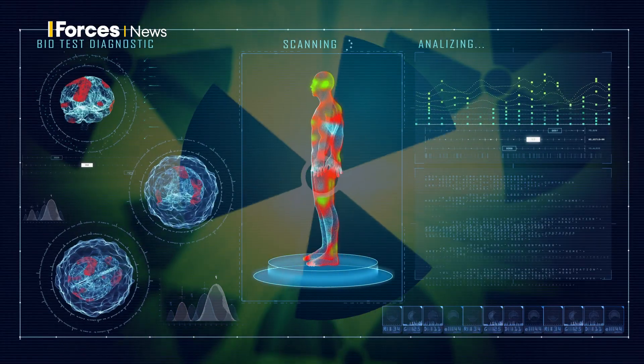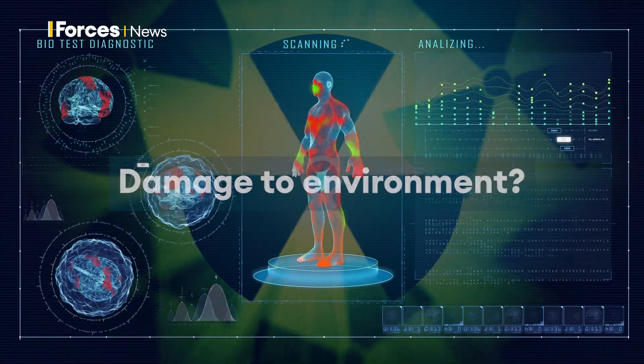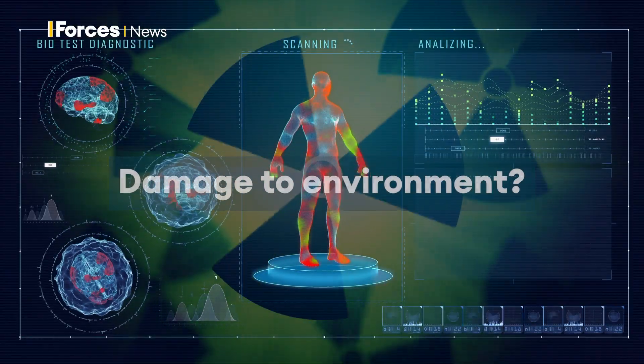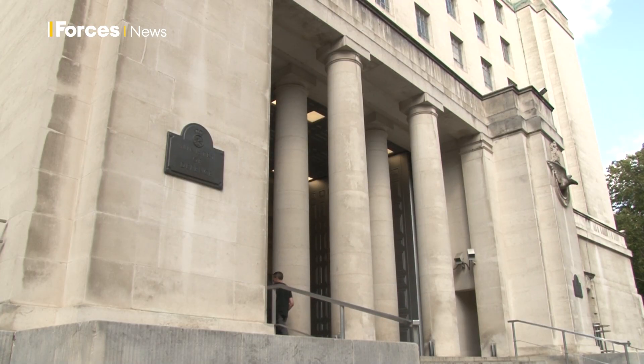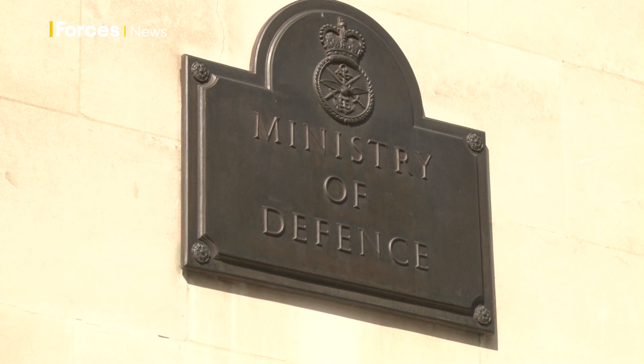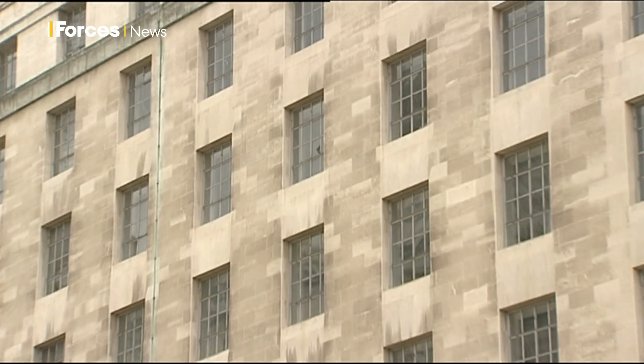In the years that followed, there's been a lot of controversy, with claims their use causes long-term health damage and contaminates the environment. Both the UK MOD and the US Department of Defence dispute that, though, claiming independent scientific research has shown there to be no link between depleted uranium and human cancer.